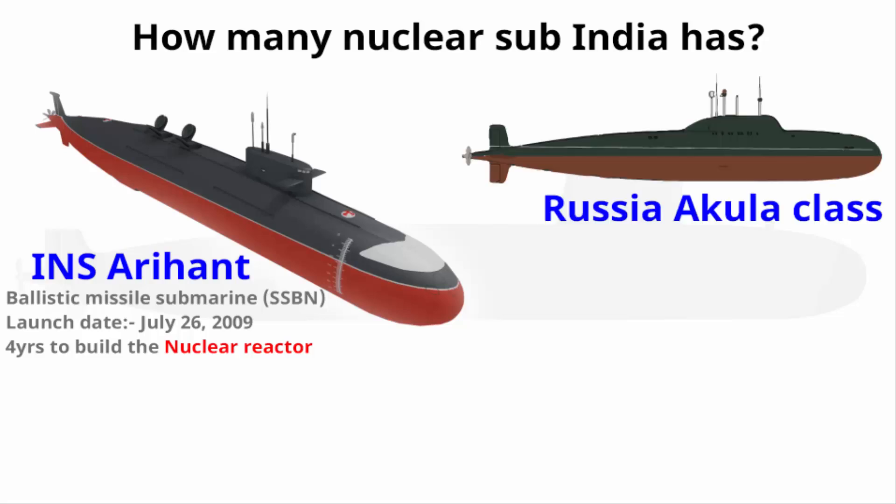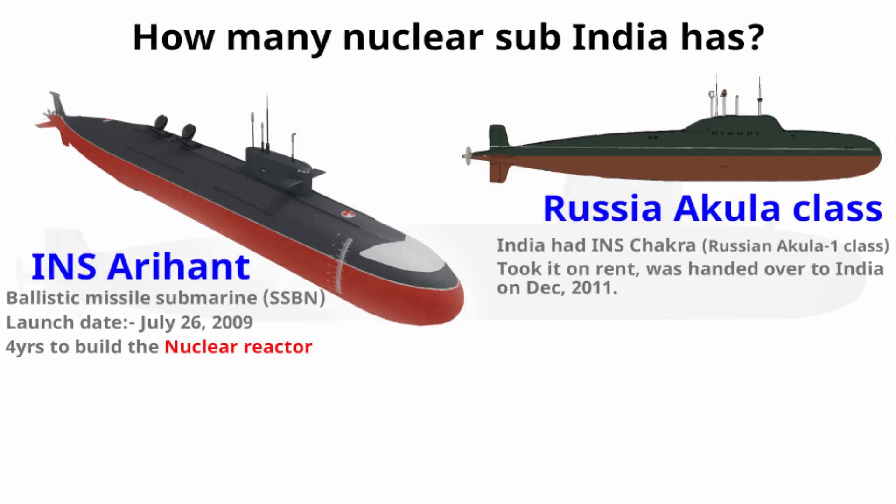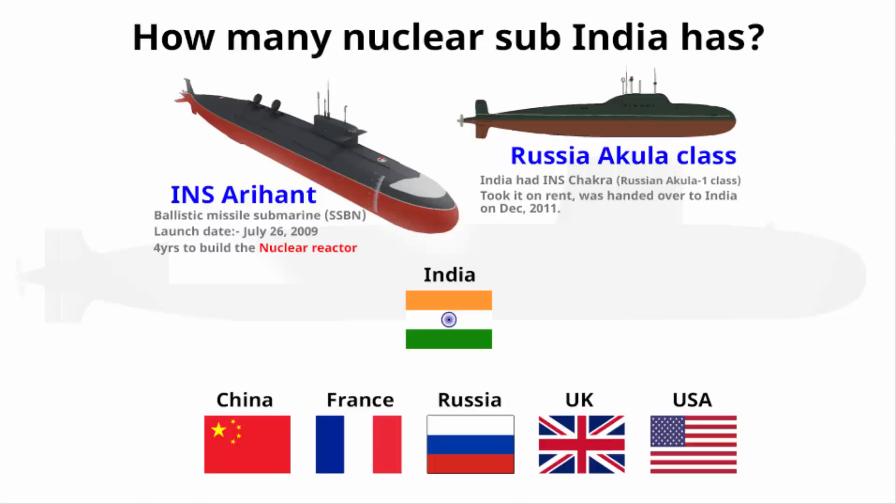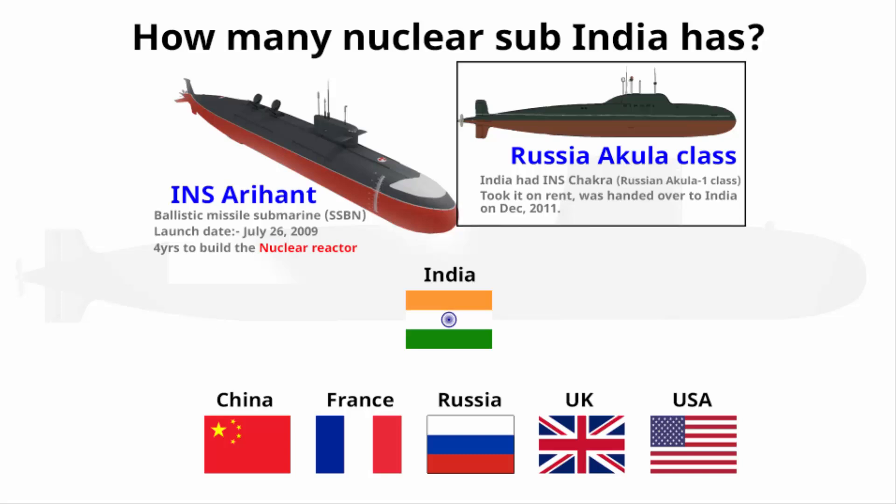INS Arihant's design is based on the Russian Akula-1 class submarine. Earlier, India had INS Chakra, a nuclear submarine taken on rent from Russia for 10 years, which has since returned to Russia. The Big 5 did not share any information or knowledge regarding nuclear submarines with India — Russia simply gave it on rent.